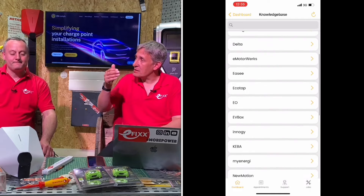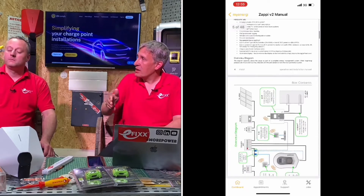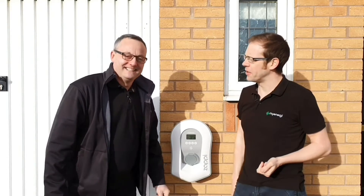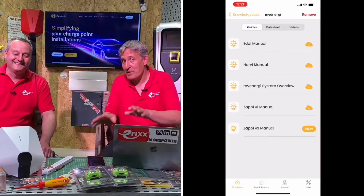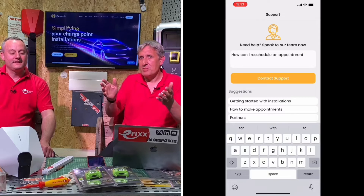If you're struggling on site — say you've lost the instructions for a charger — there's an extensive knowledge base built into the app. Instructions for chargers like the Zappi we recently installed are in there, along with help guides and training videos to help you refresh on the installation. If you need to speak to someone, you can also access customer support directly through the app.